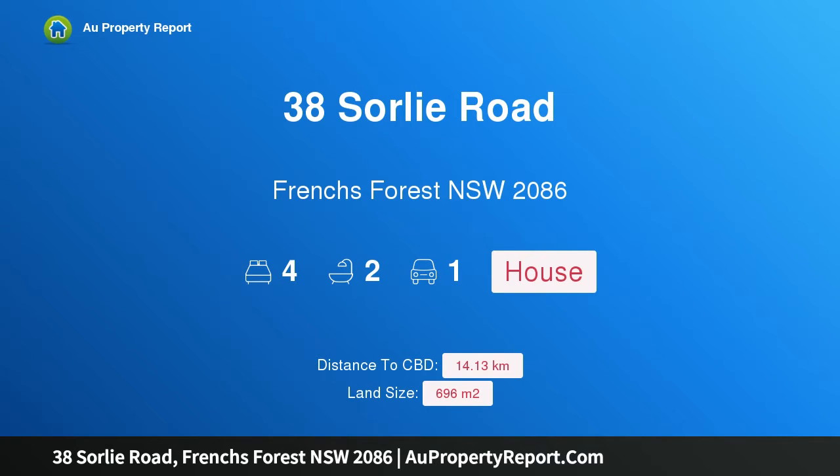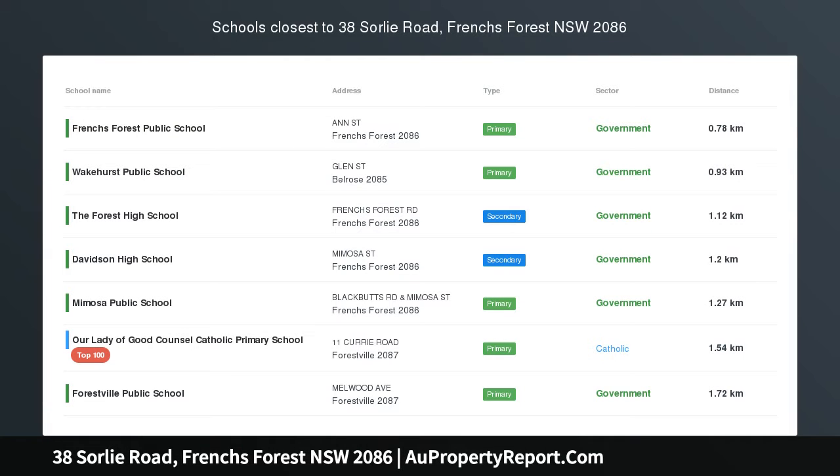Hi, I am glad to introduce property 38 Sorlie Road, Frenchs Forest, New South Wales 2086.